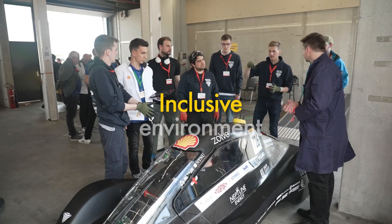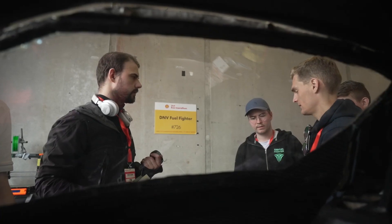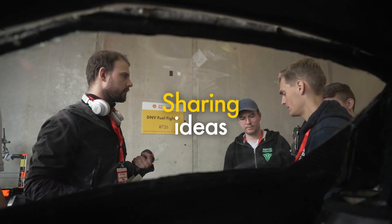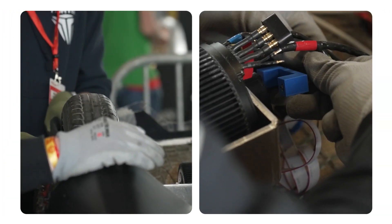This is my first Shell Eco Marathon. I thought it would be a bit more competitive, but since we got here everybody has been so nice and the culture is very different. It's a very open, inclusive, and sharing environment. We've been lending each other parts, lending each other tools, sharing ideas, taking pictures of amazing hinges and cool electrical systems. We've been learning a lot from each other.